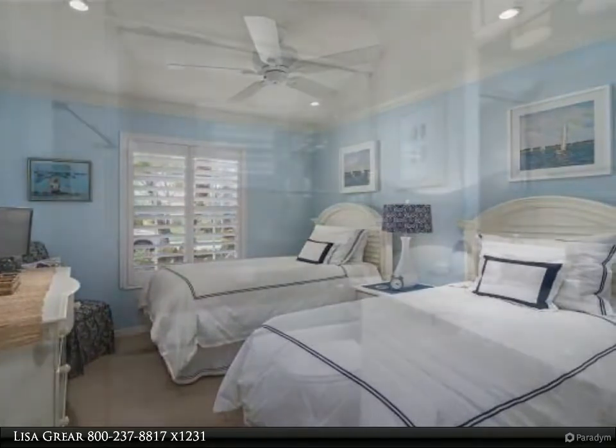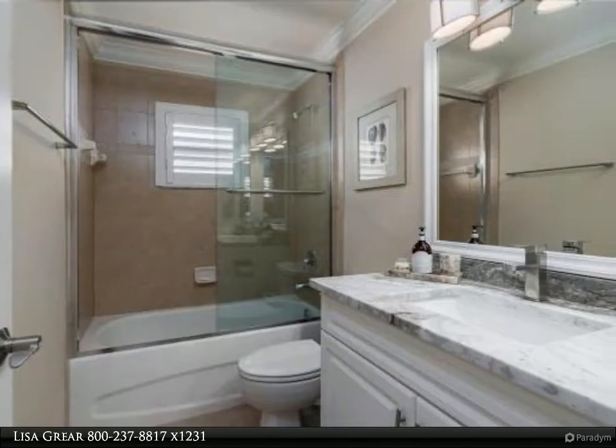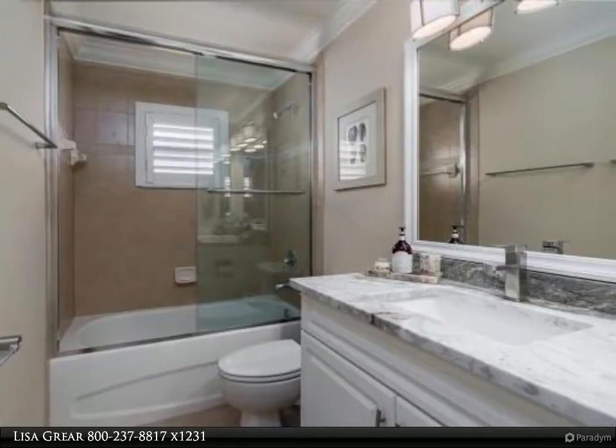Cedar Hammock's location is close to the beaches, the historic areas of downtown 5th Avenue and 3rd Street with shopping, dining, and theaters.